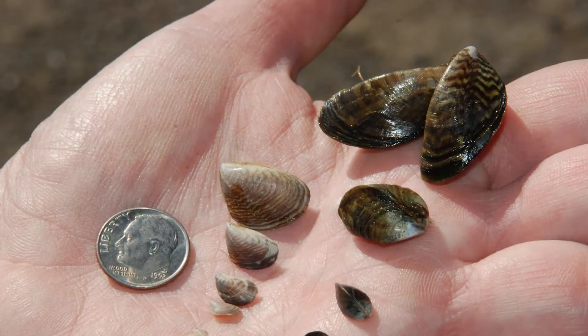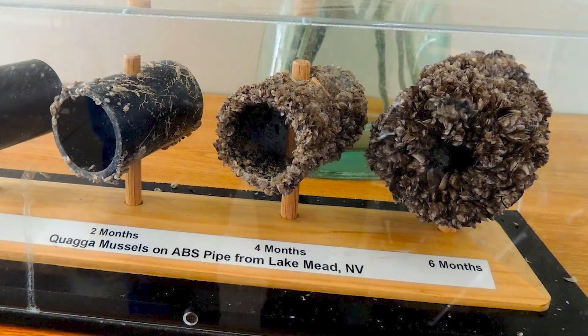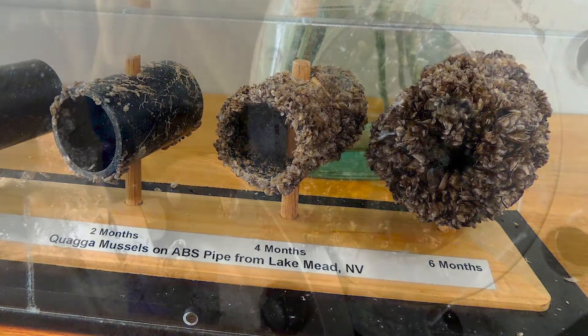Whether you're bringing your jet ski or boat to the lake, your vessel will be subject to a quagga mussel inspection. Quagga and zebra mussels are small invasive freshwater mussels that are about the size of your fingernail. These small mussels have the ability to reproduce rapidly, sticking to both boats and lake infrastructure used to transport drinking water, causing millions of dollars of damage.